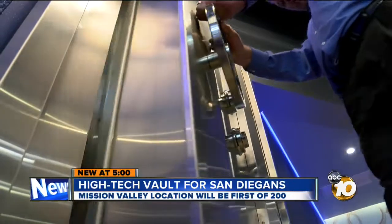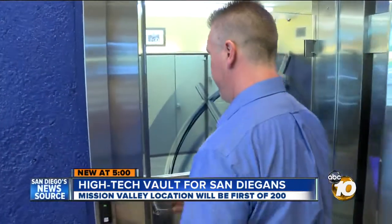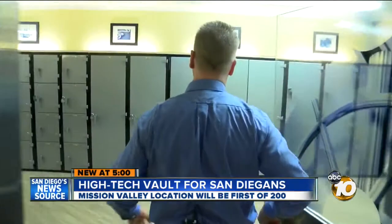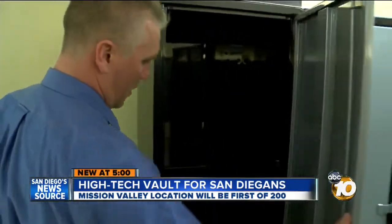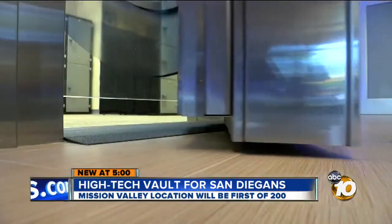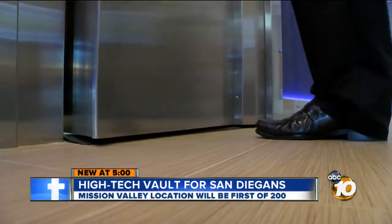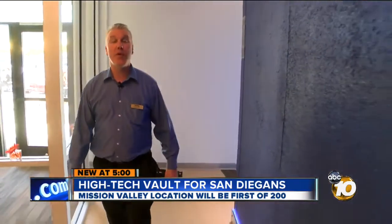Behind the 4,500-pound stainless steel door is what could be the safest safety deposit box vault in the world. You are now inside Blue Vault, the first privately owned bank vault storage in the United States. This is a Class 1 burglary vault — that means it exceeds the Department of Defense.